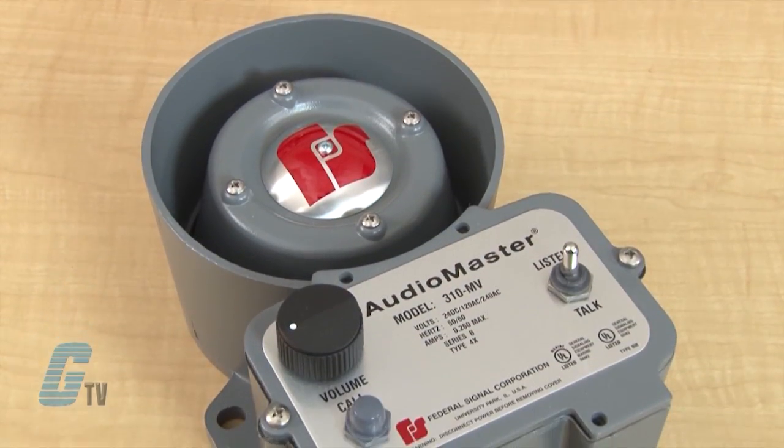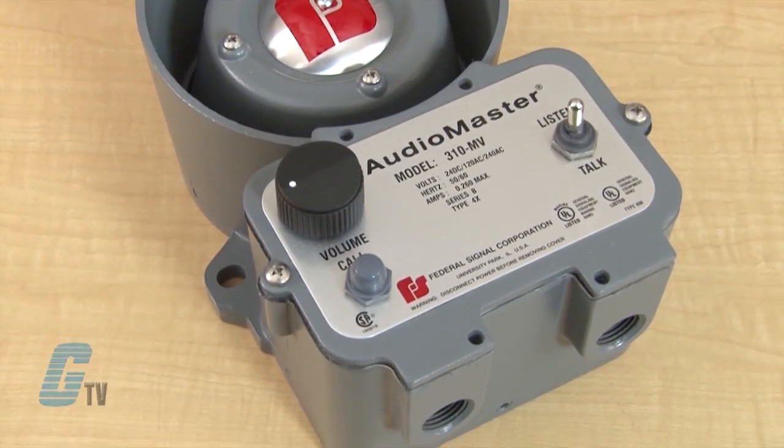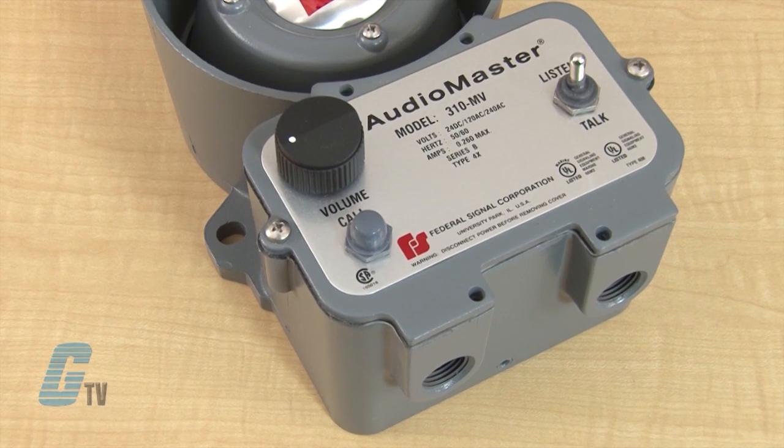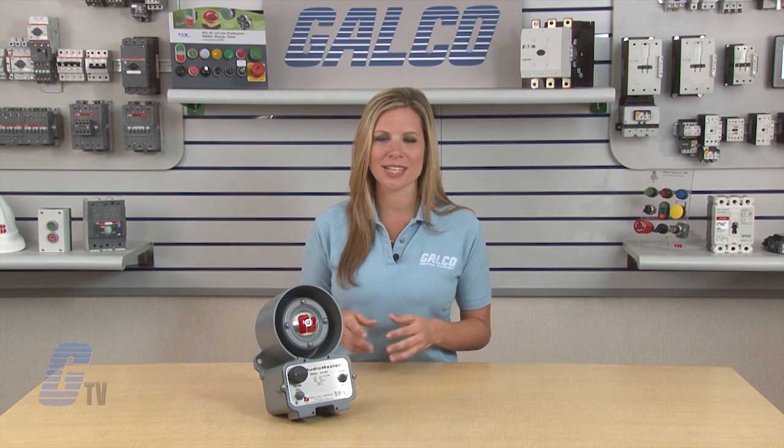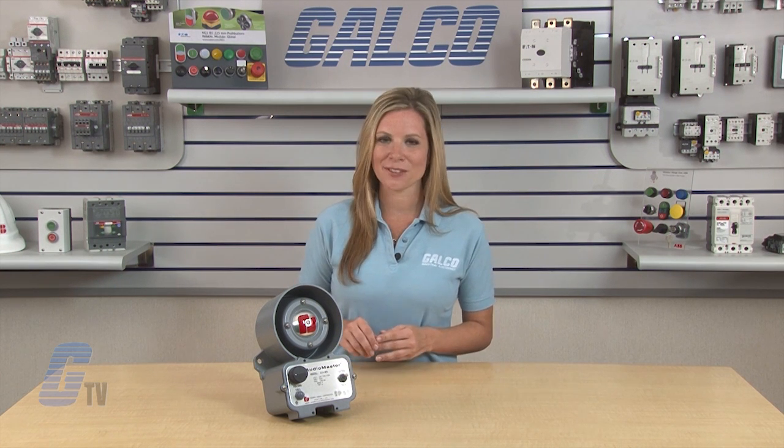The 310MV is ideally suitable for oil refineries, petrochemical plants, offshore platforms, pulp and paper mills, water treatment facilities, airports, shipyards, or anywhere reliable 2-way communication is important for safe and efficient operation.